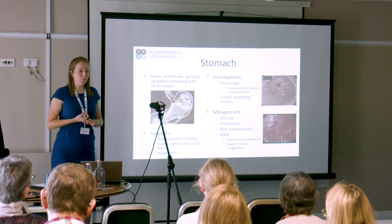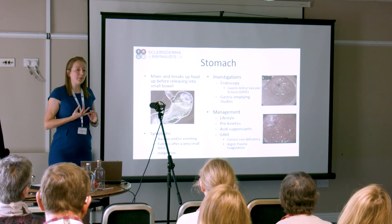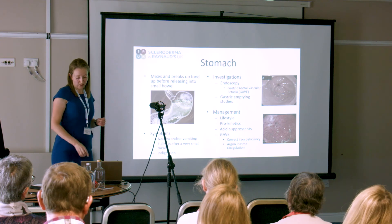If you do have GAVE, we know that that can bleed. So you may need blood transfusions, and we try and burn it — that's called argon plasma coagulation, and involves camera tests going down.